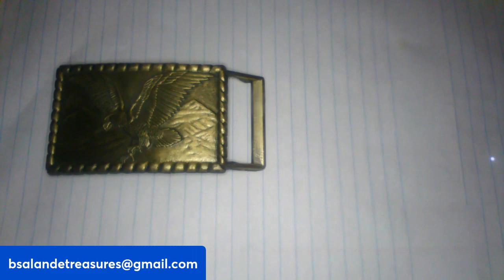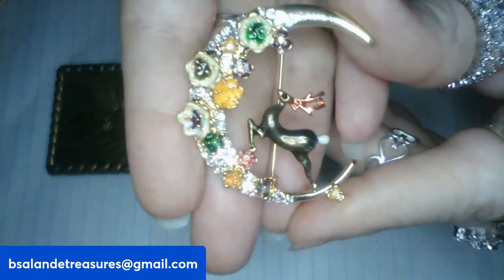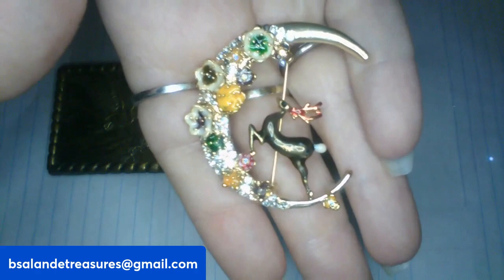For item T, I have this really cute brooch — it is a deer on a crescent moon with flowers and rhinestones. Really precious. Gold tone finish. And that's item T, an $8 buy it now.